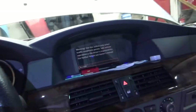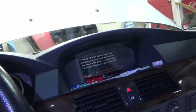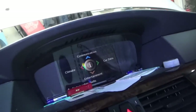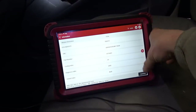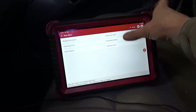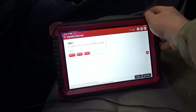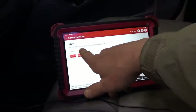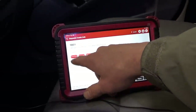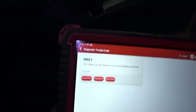Once we turn the key on and reset the codes, the airbag light comes back. After clearing the fault code and reading it again, we now get code 9B01 — open circuit. That's different from before; before it said resistance too high. Interesting — it doesn't say short circuit.